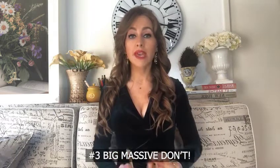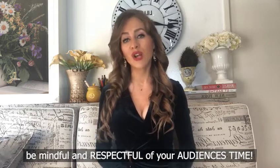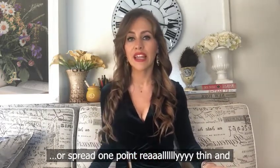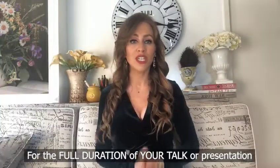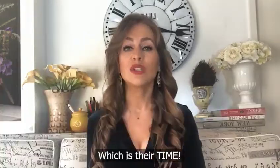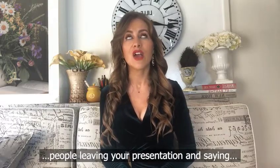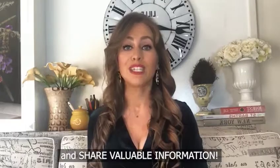Number three — a big, massive don't: do not waste people's time. Be mindful and respectful of your audience's time. If you have 20 minutes to fill, don't just ramble on or spread one point really thin and keep repeating it. Share something valuable for the full duration of your talk, because your audience is giving you their most valuable asset — their time. Make sure you're giving them something valuable in return, because the last thing you want is people leaving saying that was a massive waste of time.